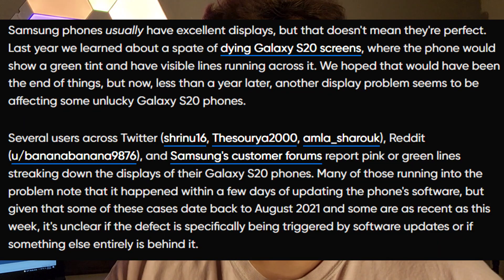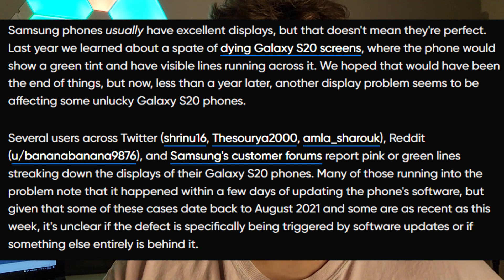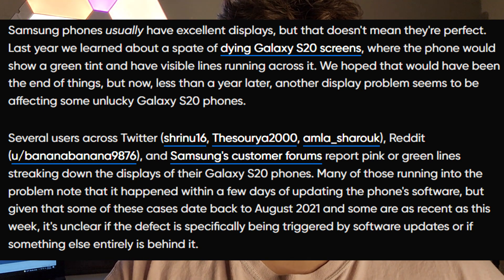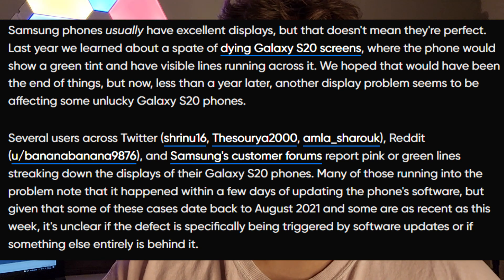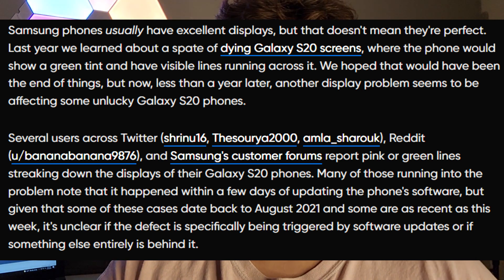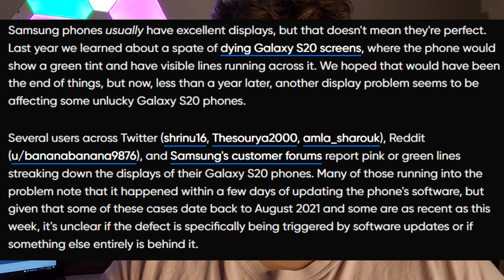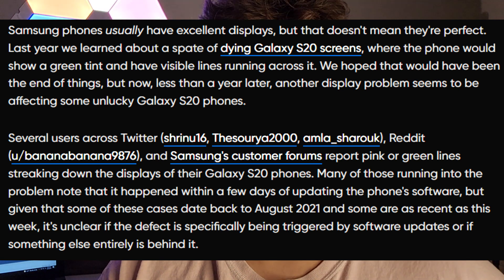We hoped that would have been the end of things, but now less than a year later another display problem seems to be affecting some unlucky Galaxy S20 phones. Several users across Twitter, Reddit, and Samsung's customer forums report pink or green lines streaking down the displays. Many note that it happened within a few days of updating the phone software, but since some cases date back to August 2021 and some are as recent as this week, it's unclear if it's triggered by software updates or something else entirely.